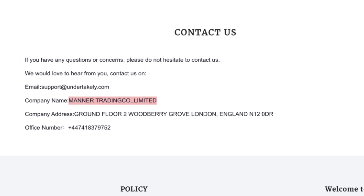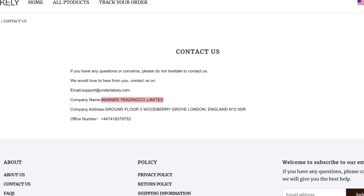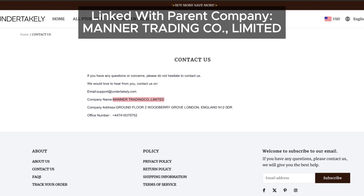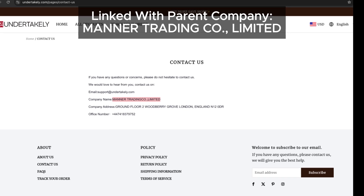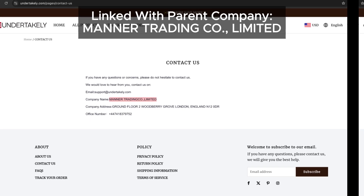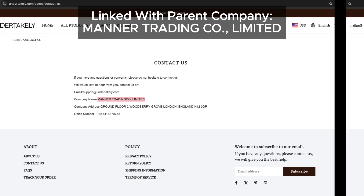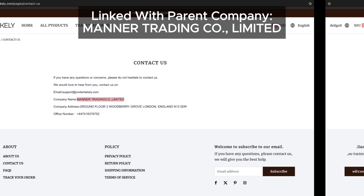Moving on to the contact us page, here we find something concerning. The company name listed is Manor Trading Co Limited. If this name sounds familiar, it's because it's linked to multiple other problematic websites. Many complaints have been reported against sites associated with this company, so this connection is a major red flag.